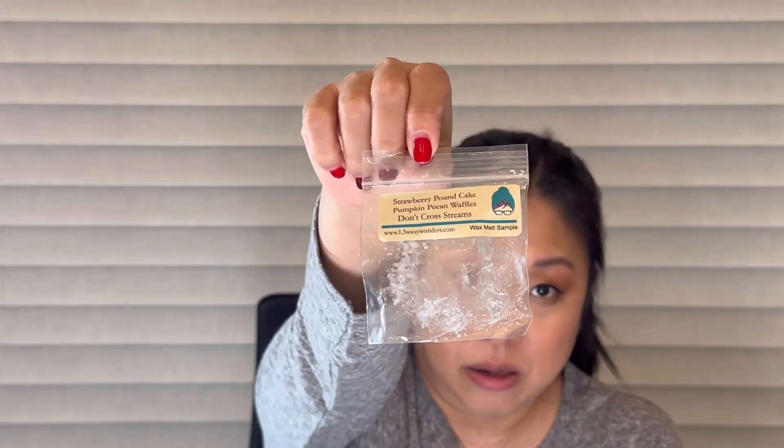Another sample from L3 — Strawberry Pound Cake, Pumpkin Pecan Waffles, and Don't Cross Streams. I absolutely loved this one. It was very strong. I got Pumpkin Pecan Waffles the most, which I wasn't mad about, and I definitely got the Strawberry Pound Cake too. Don't Cross Streams is the vanilla-heavy one I think. This was really good — a good performer for me.